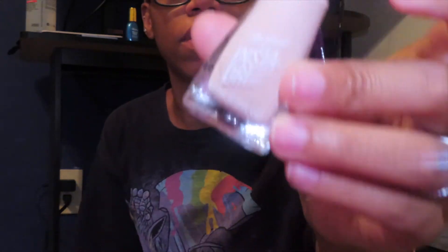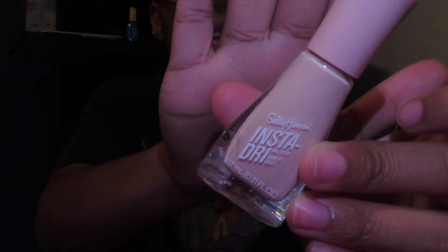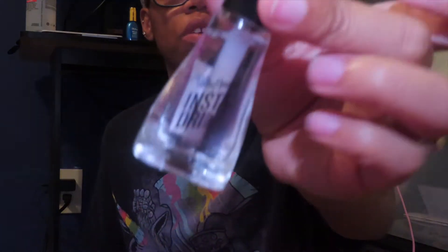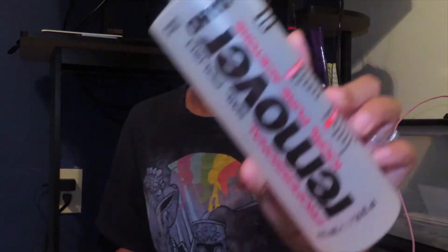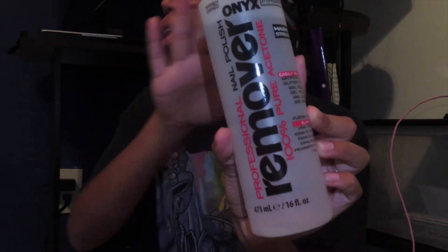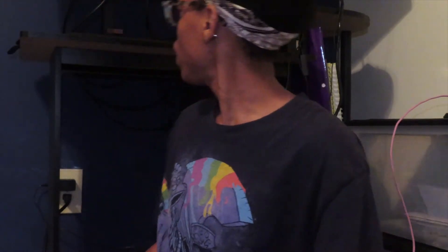I'm also going to be using this Sally Hansen — it's a lighter pink color called Petal Pusher. For a top coat I'll be using these, and I'll also be using this Sally Hansen Miracle Cure. Of course you've got to come in with your nail polish remover. I've got my toe separators, nail file, and toenail clippers.